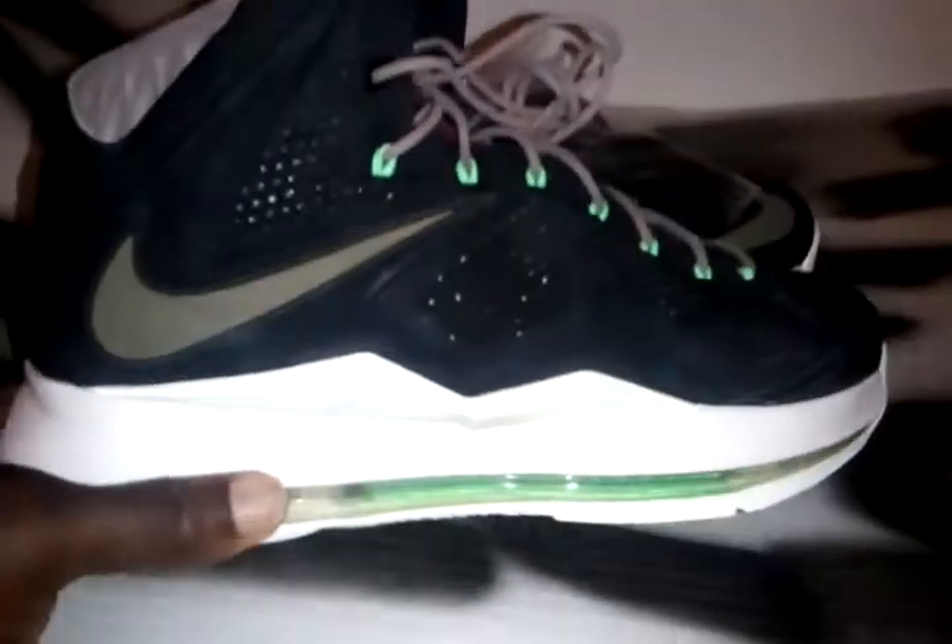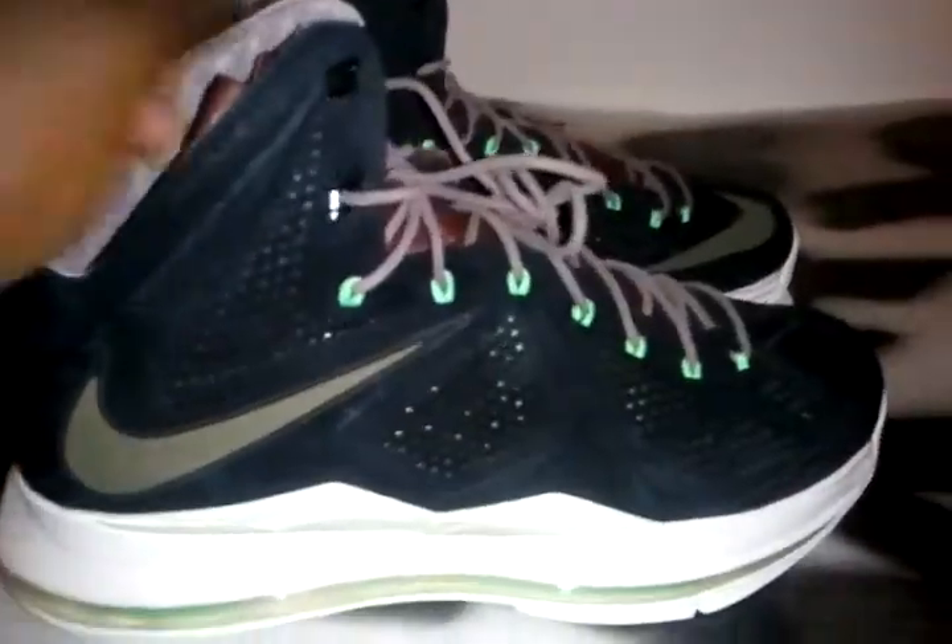Black and green colorway. Air bubbles, brown tongue, suede all around. Pretty nice.